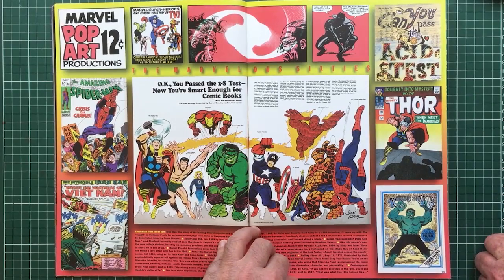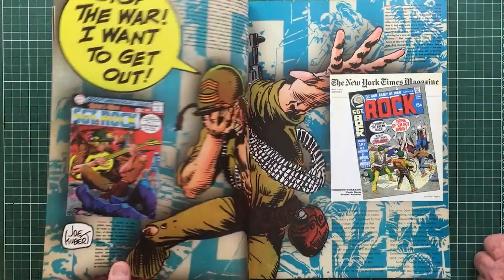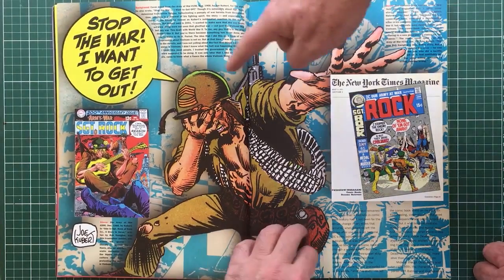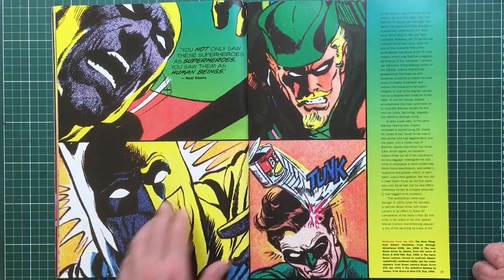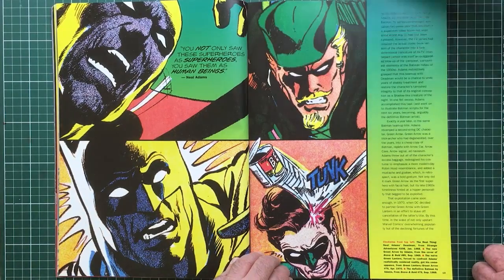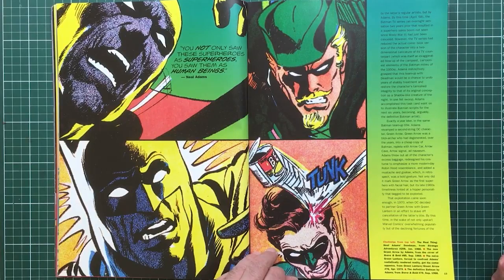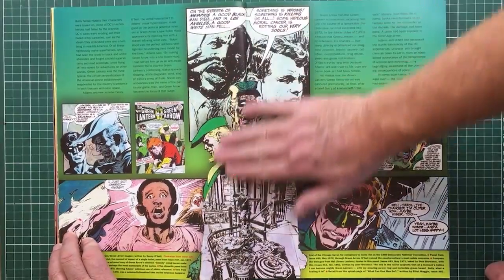Rolling Stone got Thor on the cover, and there's Black Panther, the Hulk. It was the anti-war, Vietnam thing — Sergeant Rock: 'Stop the war, I want to get out.' And you not only saw these superheroes as superheroes, you saw them as human beings. And some of them tried to reflect politics.